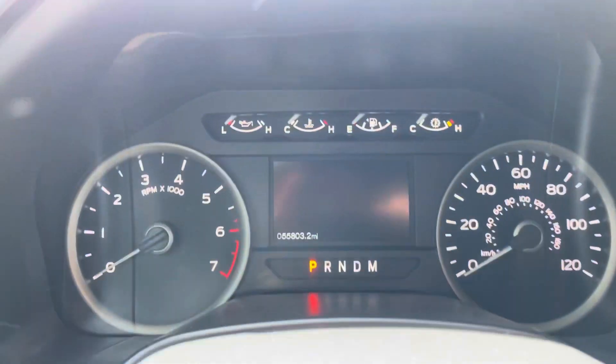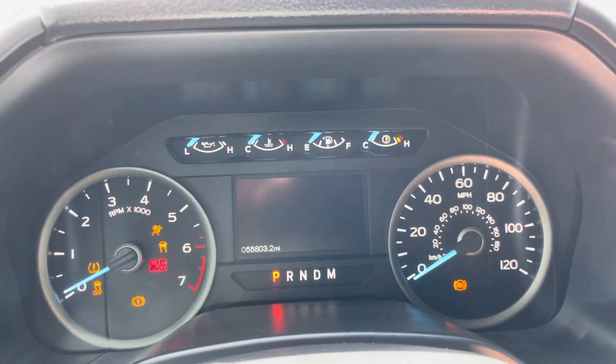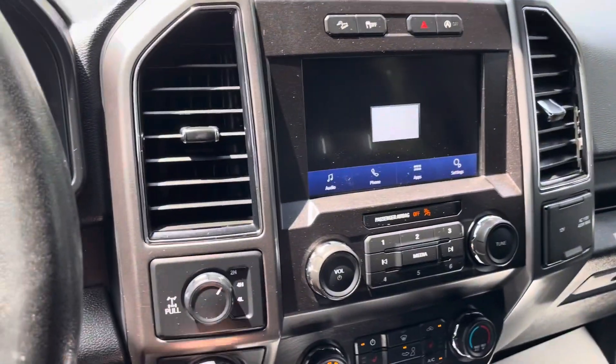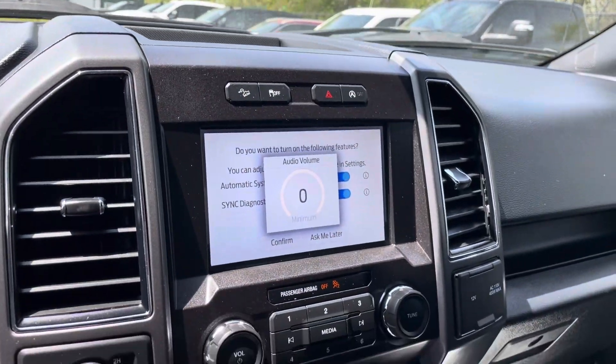Jumping inside here — 55,803 miles as it sits right now. Starting it up so you can see. This one has been inspected and serviced, so it's ready to go: oil changed, brakes checked, everything done there.